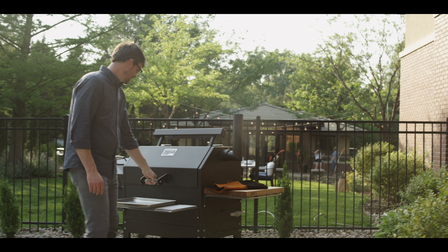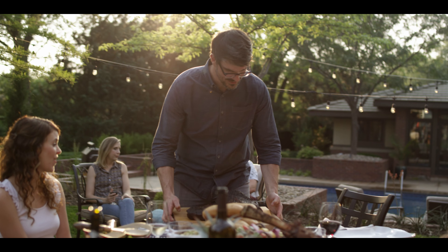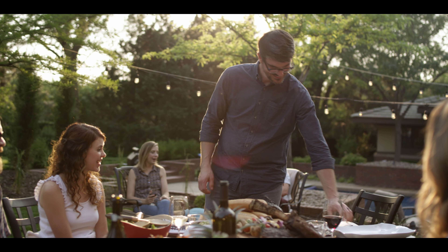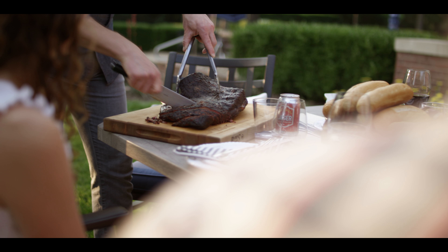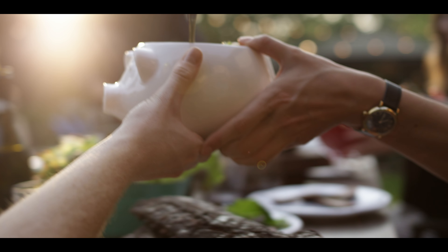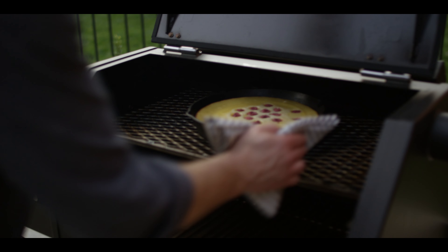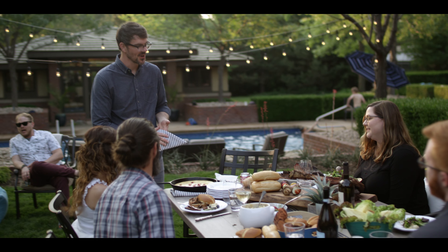Whether you're whipping up a quick meal on a weeknight or slow smoking for a weekend barbecue, the YS640S will produce the best-tasting food you've ever cooked in your backyard. Celebrate your evenings with a backyard feast that friends and family will never forget. Yoder Smokers, the world's most versatile grill, just got better.